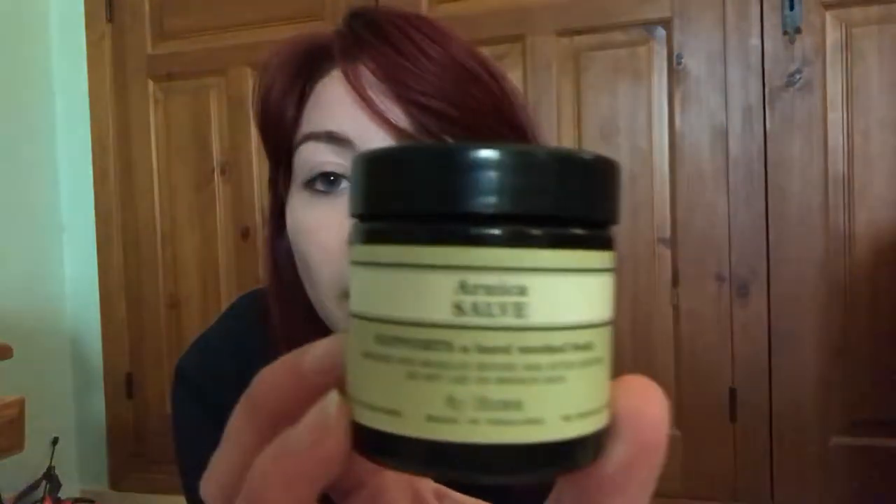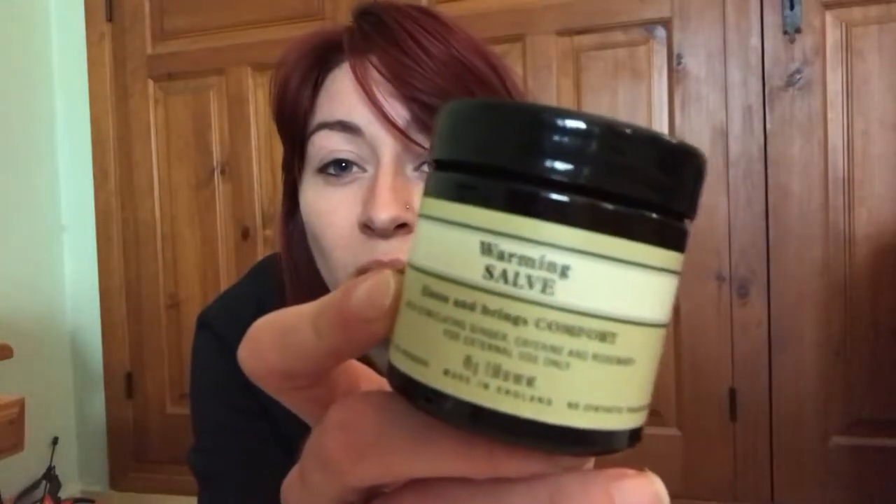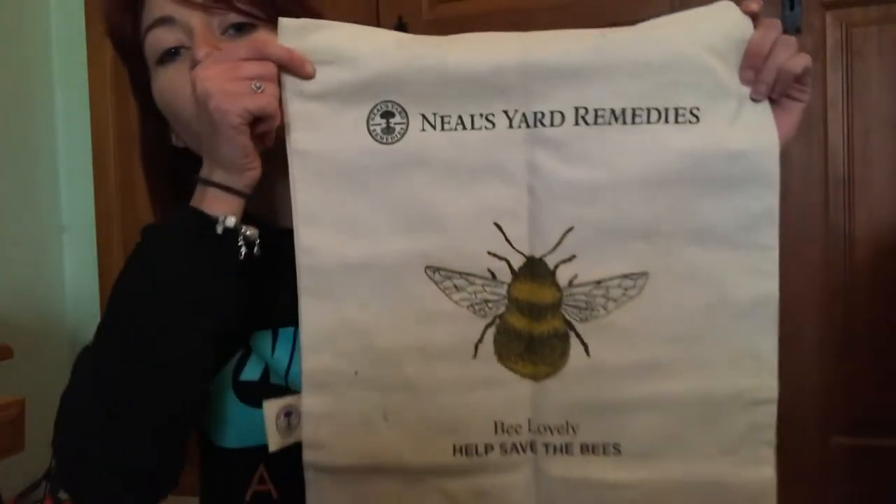Moving on to Neal's Yard — there's a Neal's Yard shop in Exeter in Devon, which I was so thankful for. I love their products, so I couldn't walk past without buying something. I got the Arnica Salve, which is amazing for tired muscles. I also got the Warming Salve, which is very similar to Tiger Balm — but all natural. I also got a tote bag with a bee on it that says 'Be Lovely, Help Save the Bees' — that was only £4. You can never have enough tote bags.